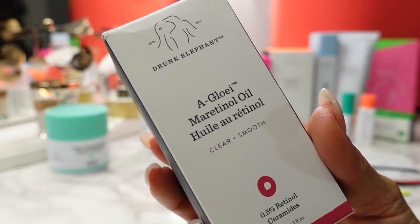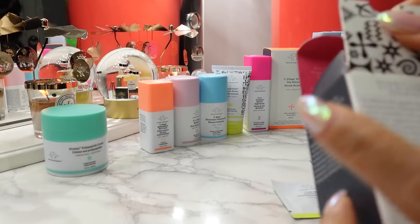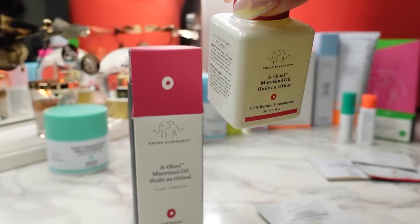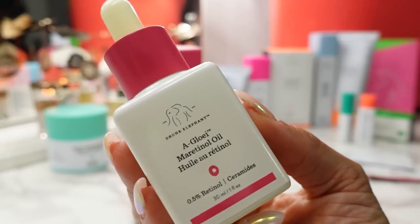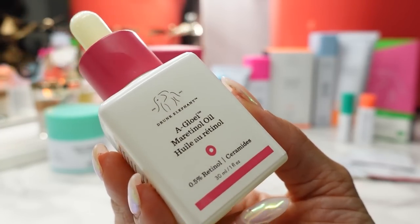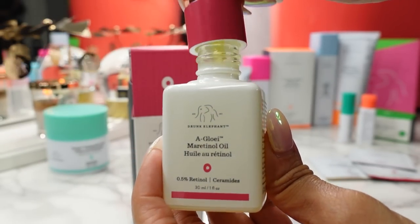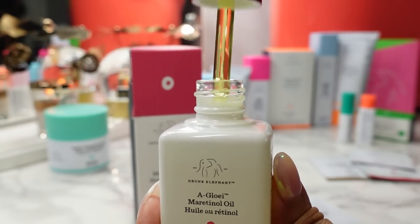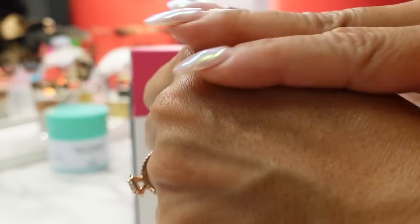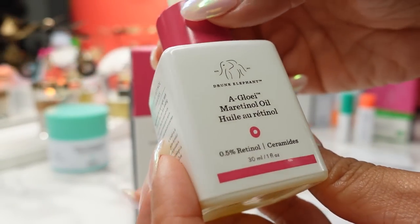Next up is the A-Glow Maritinol Oil. I've not tried this — I'm used to the Virgin Marula Oil which I really like. Similar to the Marula Oil, this comes in a little dropper bottle. It retails for $72 in the one-ounce size, or you can try it in the mini half-ounce size for $40. It's described as a retinol face oil that minimizes the look of lines, hyperpigmentation, blemishes, and sun damage, locking in moisture and restoring a healthy glow. It smells kind of like olive oil — very rich. I love oils and love mixing them in with a moisturizer, so I'll try this one out.